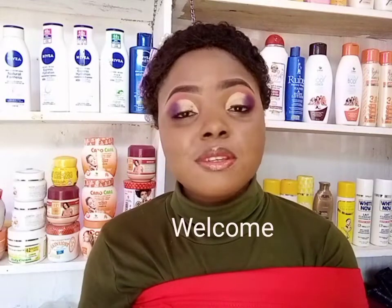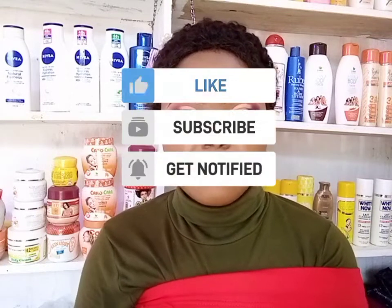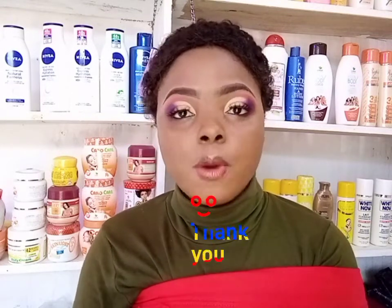Hello my darlings, my sugars, my beautiful people, welcome back to my channel. If this is your first time here, you're welcome to the family — please don't forget to like, subscribe, and get notified. To my returning subscribers, I want to say thank you for always supporting me.